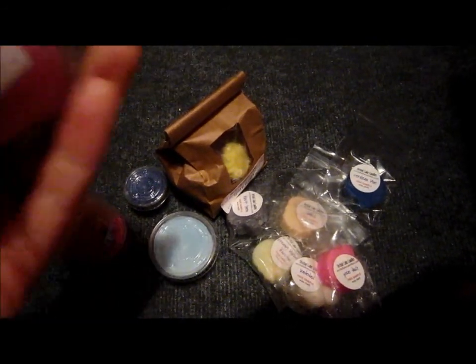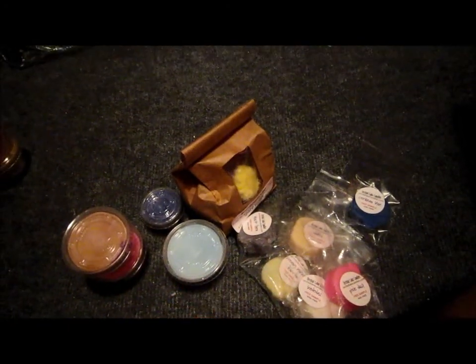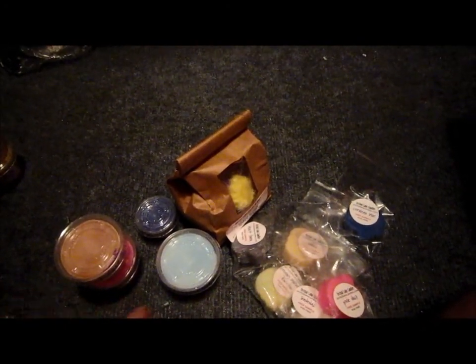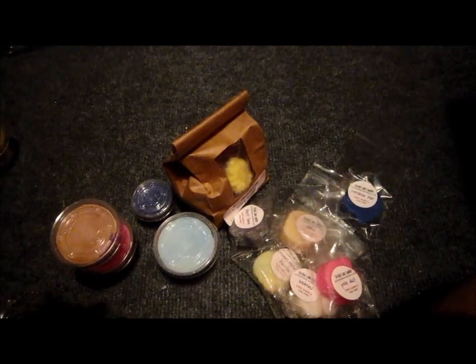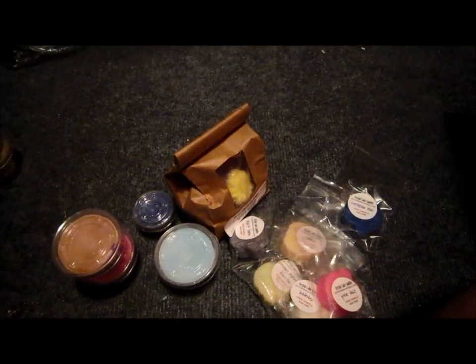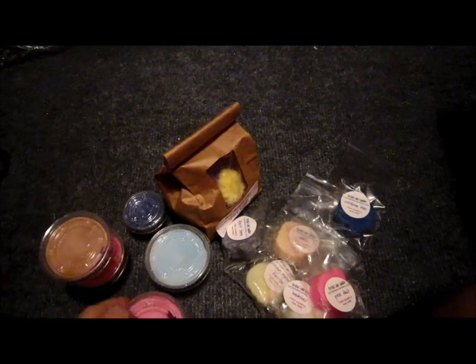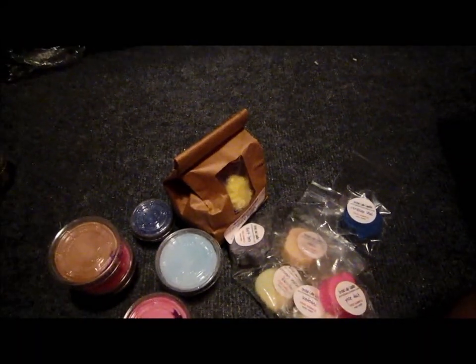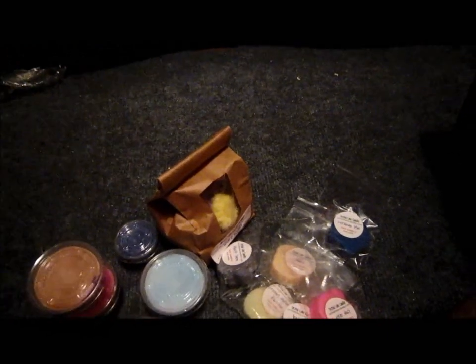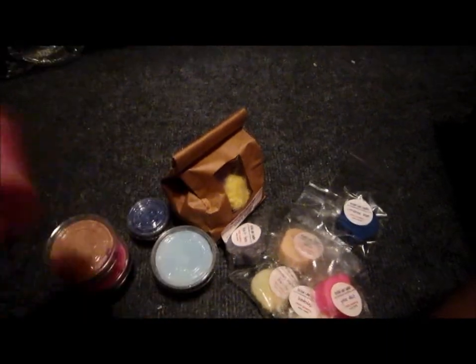Then I got a dupe for Miss Dior Chérie — it's my favorite perfume to wear. It smells just like it, and it kind of reminds me of Coco Mademoiselle by Chanel too, because they're very similar smells. Since the Chanel perfume was like a hundred and twenty dollars a bottle, I use it sparingly, but I want my room to smell like it all the time — so I'll definitely be getting this in a candle.